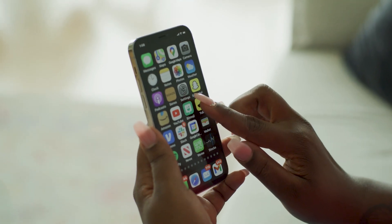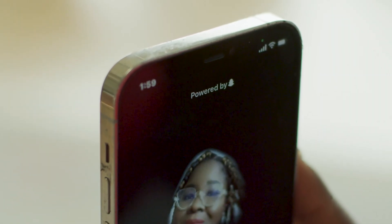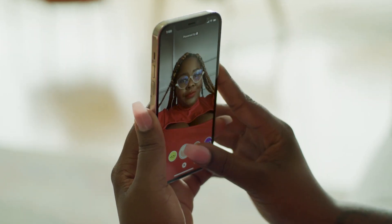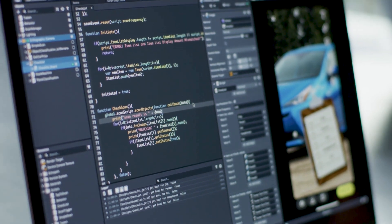Camera Kit is much more than just an SDK. At its core, Camera Kit enables partners to integrate and leverage Snap's world-class AR platform, inclusive of our advanced rendering software, Lens Studio, but also allows our partners to tap into our expansive creator ecosystem. So it really is an end-to-end solution beyond just the technology.